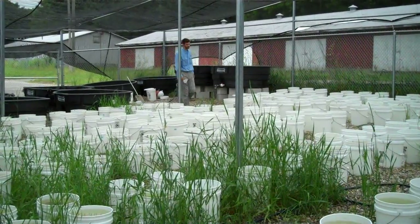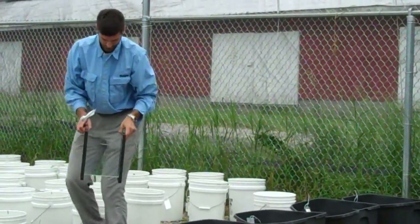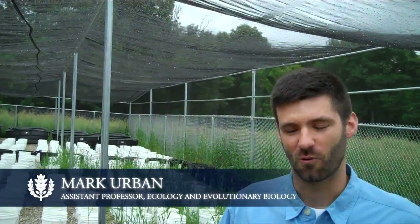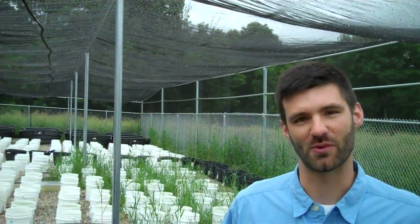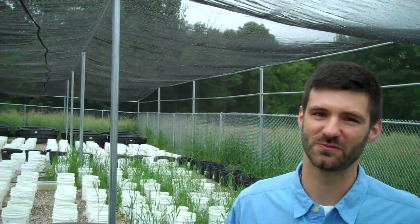My name is Mark Urban, and I'm an assistant professor in the EEB department at UConn. This is my amphibian rearing facility, where I've been performing some experiments looking at how salamanders adapt differently to different predator communities.